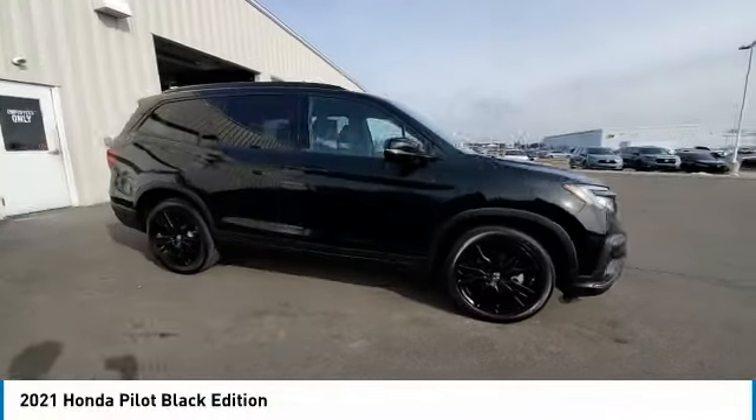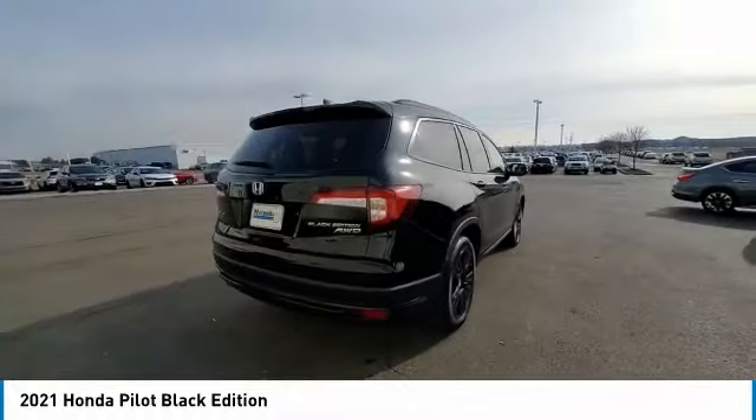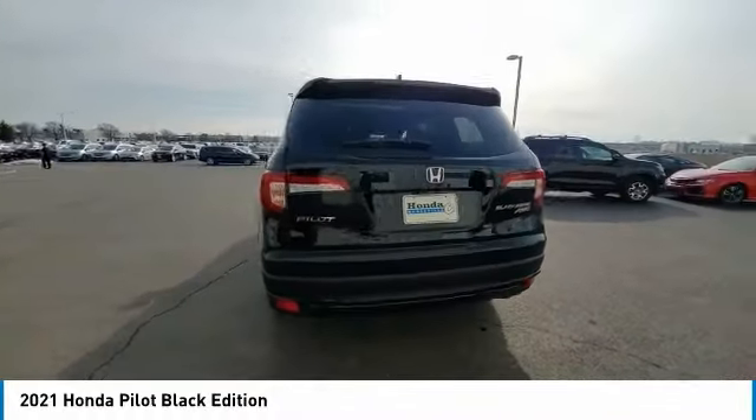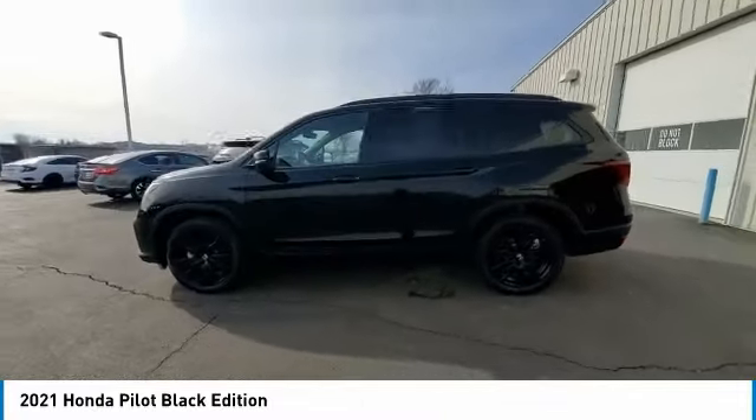Make a great choice today with the 2021 Pilot — Optimal Utility, Indulgent Interior, Powerful Performer. You'll be ready for almost anything in the Honda Pilot.